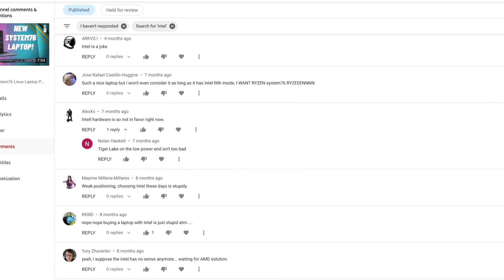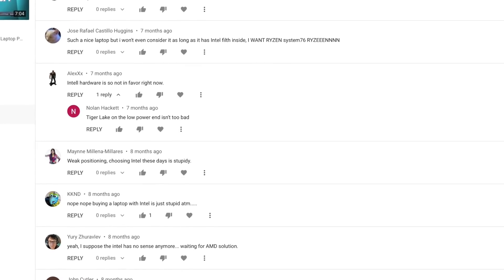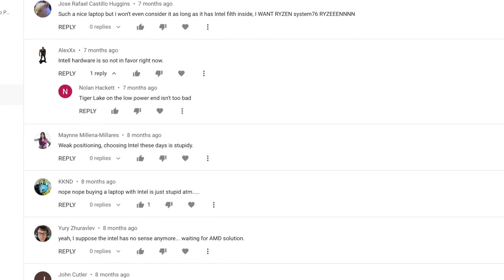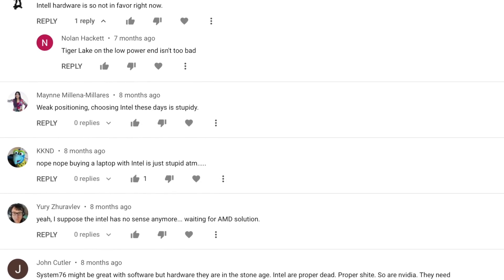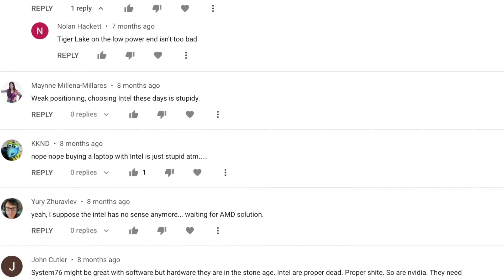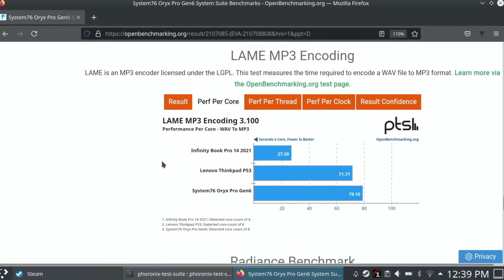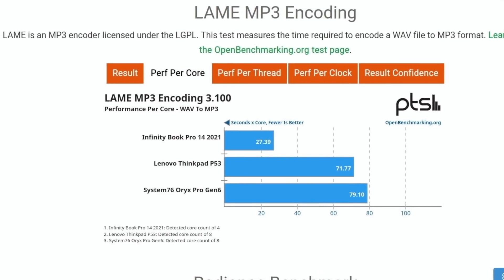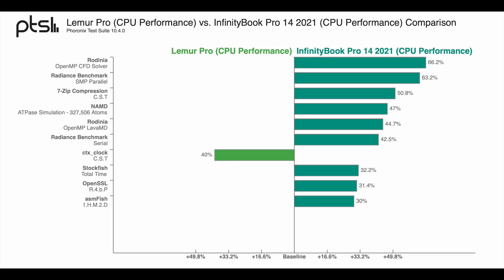A lot of you have stopped caring about Intel. Any time I post news about a new laptop with an Intel CPU, half the comments or more are just frustrated demands for Ryzen instead. Admittedly, I went into this review with a bit of a bias against Intel and wasn't expecting much. But Intel seems to have really stepped up its game with Tiger Lake. Just last year I was using the Lemur Pro from System76 with its 10th Gen Core i7 chip, and look at the difference — it's a completely lopsided win for the InfinityBook Pro 14.